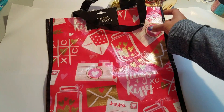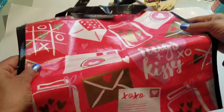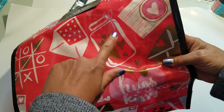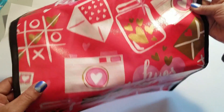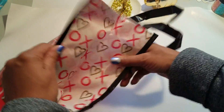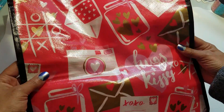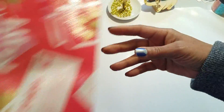I picked up this tote bag because I think it's so cute. I'll probably use this year round — it has a mason jar, a camera, letters, tic-tac-toe. It's for Valentine's but I'll probably use it whenever. It has XOXO in hearts on the side, and the back is the same. Really cute, I really like this. They had some other ones but this is the only one I picked up.